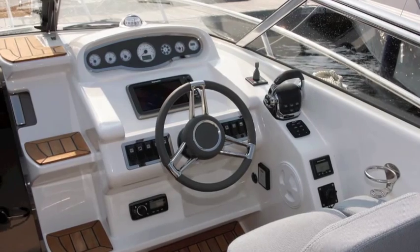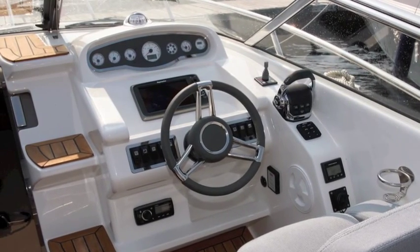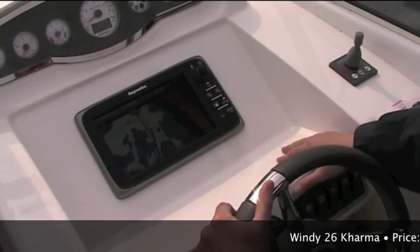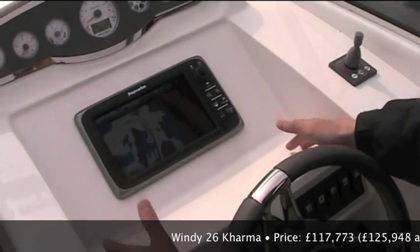The Windy Karma's new helm layout now allows for a chart plotter to be placed centrally. This is Raymarine's E9 plotter which fits easily within the space provided.